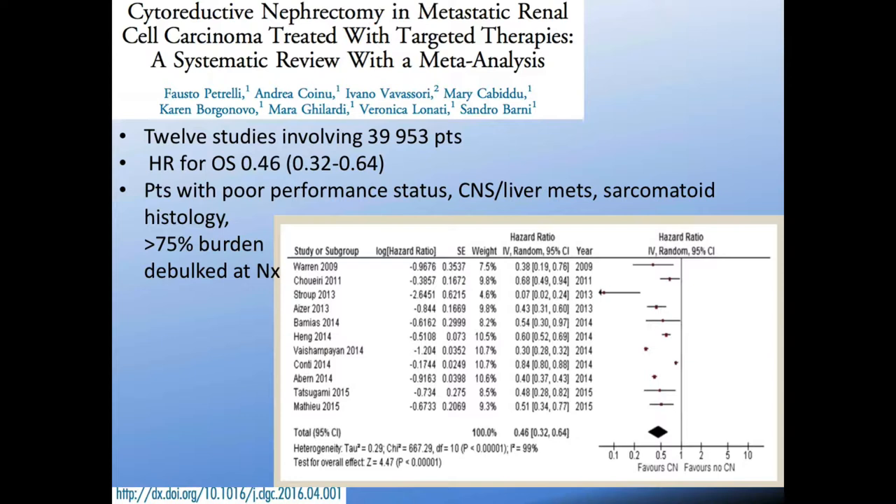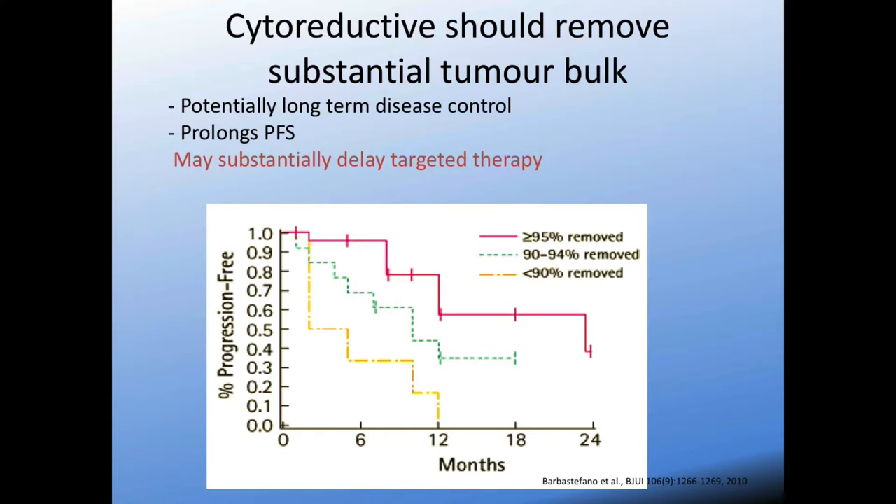One of the largest meta-analyses looking at all retrospective studies in this space showed a clear overall hazard ratio for overall survival of 0.46. It also highlights that patients with poor performance status, brain or liver mets, or sarcomatoid differentiation on histology do poorly with cytoreductive nephrectomy. Some retrospective studies quantify how much of the tumor burden was debulked at nephrectomy — in oligometastatic disease where removing the primary takes out the bulk of tumor, patients seem to respond most. In this meta-analysis, 75% tumor burden removal was the threshold, with some studies suggesting even more needs to be taken out.